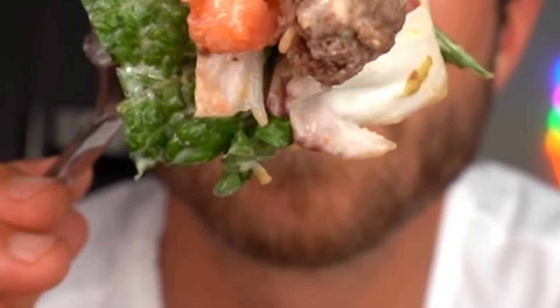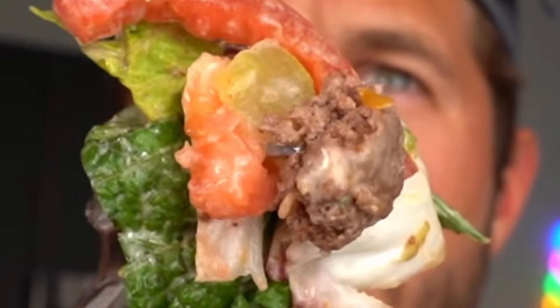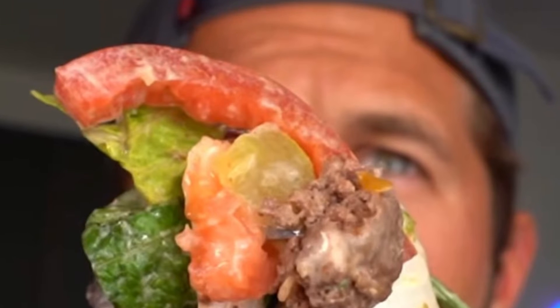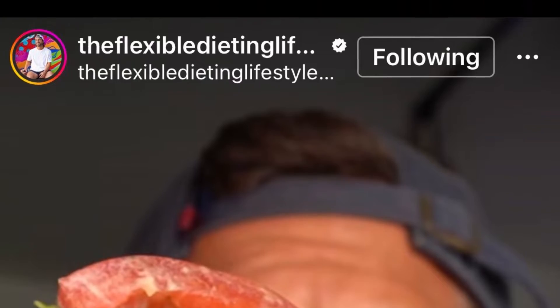Now I done seen on the Instagram, they're made with potatoes and lettuce and onion and some sauce and some burger by the flexible diet and lifestyle.